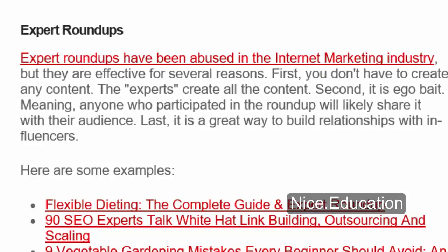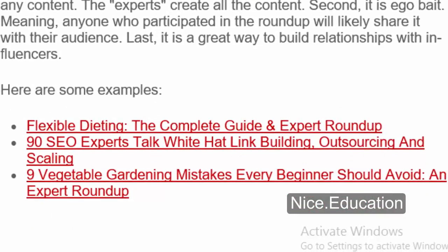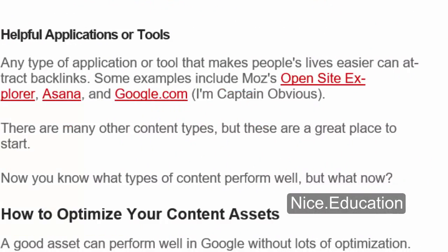Expert Roundups have been overused in the internet marketing industry, but they are effective for several reasons. First, you don't have to create any content — the experts create all the content. Second, it is ego bait, meaning anyone who participated in the roundup will likely share it with their audience. Last, it is a great way to build relationships with influencers. Helpful applications or tools: any type of application or tool that makes people's lives easier can attract backlinks — some examples include Moz, Open Site Explorer, and Asana. There are many other content types, but these are a great place to start.